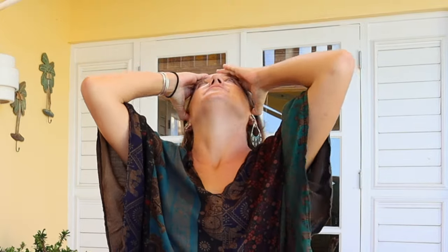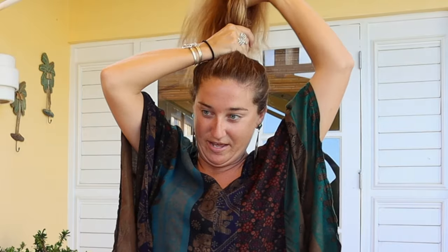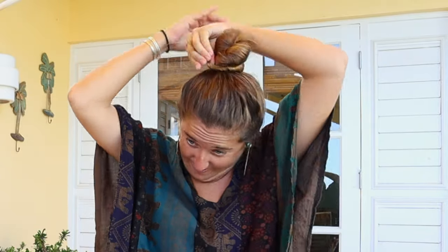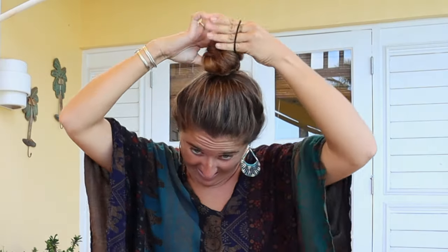Then I take my hair and pull it up. The next step for the tight bun is to wrap it super tight. Then I tie it off with an ouchless hair tie — one that has no metal pieces. I tie it up as tight as I can and as high as I can on my head, and that's it.